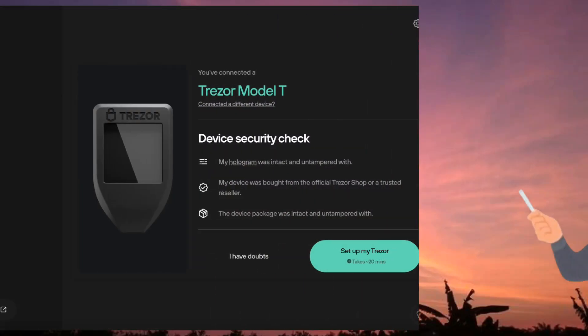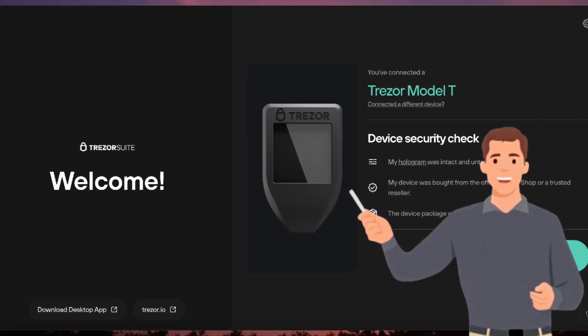Trezor Suite App Review. Trezor Suite is the official desktop and web application for managing cryptocurrencies with a Trezor hardware wallet. It offers a secure way to send, receive, and store crypto while integrating privacy-focused features.